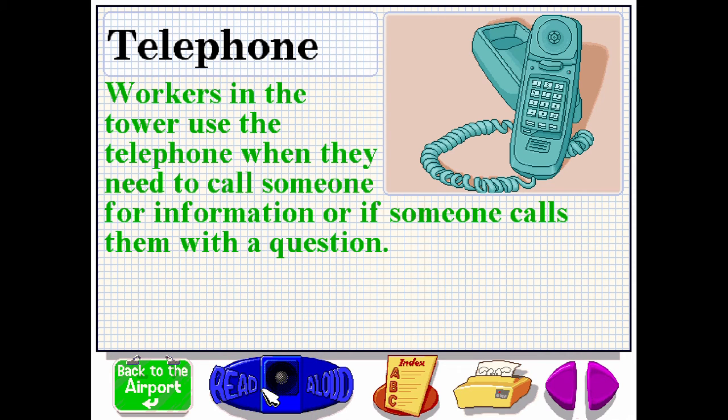Workers in the tower use the telephone when they need to call someone for information or if someone calls them with a question.